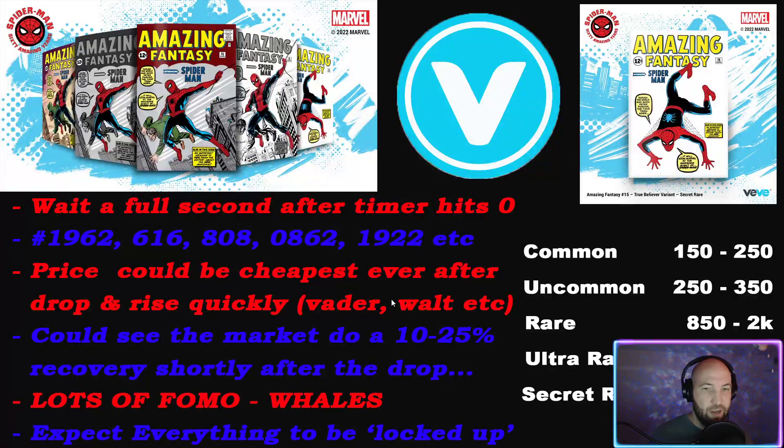I think this is going to react similarly to Vader. When Vader was around 650-700 it sat there for a while, then went up to 1k, then a day later was at 2.2k, then later that day went up to 3k. I definitely think that's how Amazing Fantasy comics are going to react, especially the secret rare. If you're going to try to snipe some, I'd suggest buying sooner rather than later.